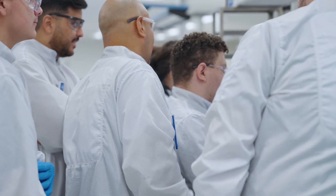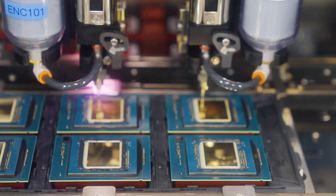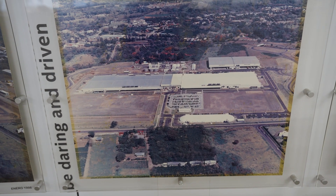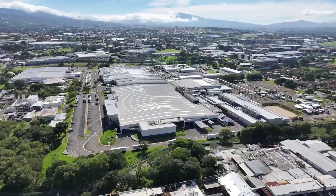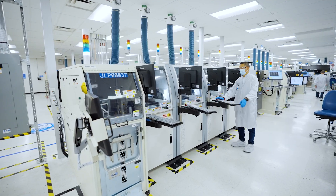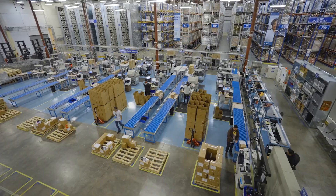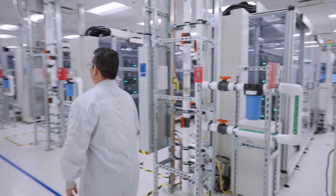Since 1997, Intel Costa Rica engineers have tested, debugged, validated, and manufactured tens of millions of computer chips. What was once a coffee plantation just outside this country's capital is now a 107-acre complex, which includes an assembly and test factory, engineering design center, multiple labs, a product warehouse, and more. Come along with us, and we'll take you on a quick tour.